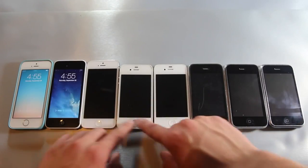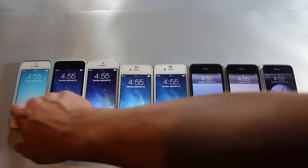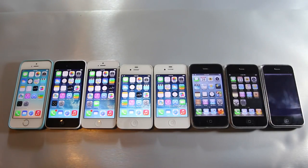Hey guys, I just wanted to show you guys a comparison between the iPhone 5s all the way down to the 2G. I did a video like this last year with the release of the original iPhone 5, and I really liked it, so here we go.